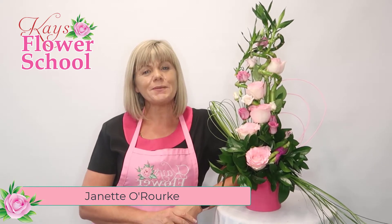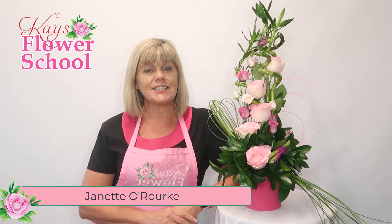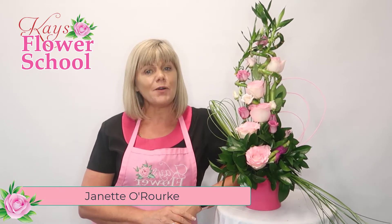Hi everyone, it's Jeanette here from Case Flower School. I just want to answer a couple of questions and explain the structure of how our online courses work. So here you are on module 1, the Professional Floristry Certificate course.